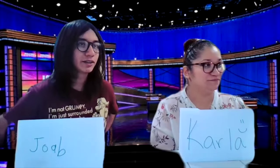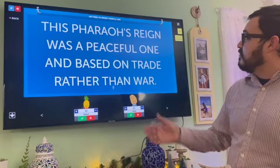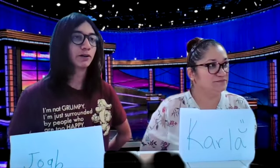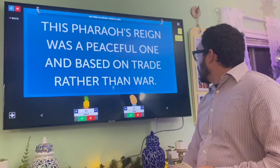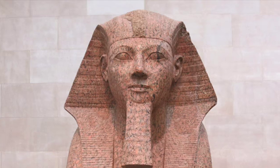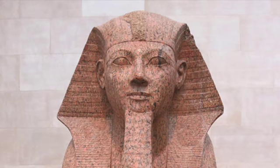Getting to Know Them for 300: This pharaoh's reign was a peaceful one, based on trade rather than war. Joab: Who is Hatshepsut? That answer is correct. Some scenes on the walls of her temple suggest a short military campaign in Libya.